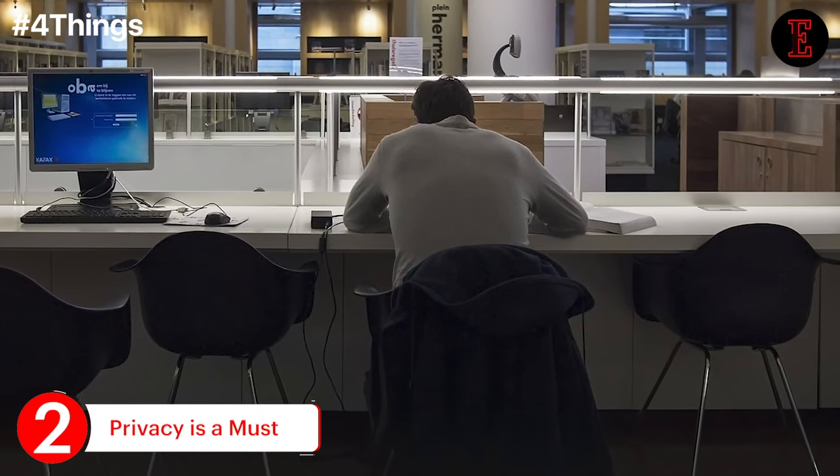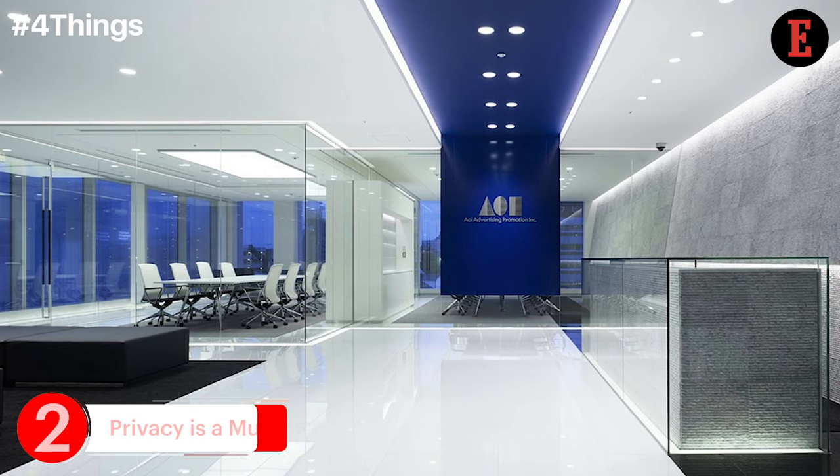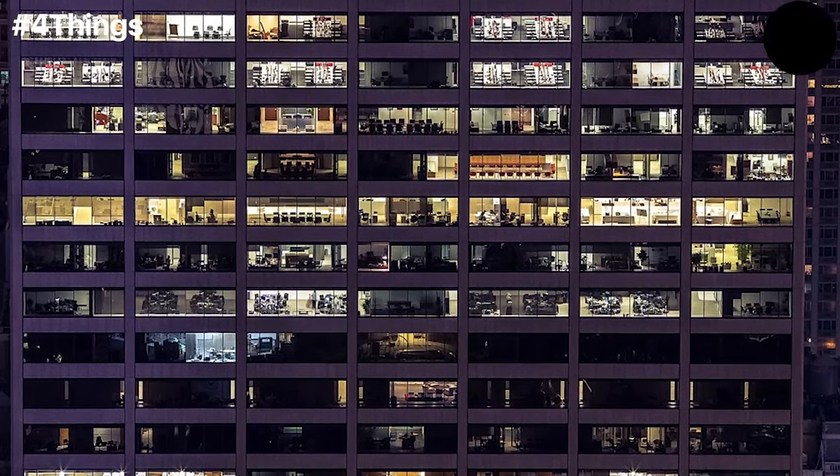Since a co-working space deals with employees of various office roles, privacy is important. Renting screen doors or portable glass doors between co-workers' stations is the best way to achieve the same.